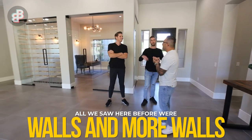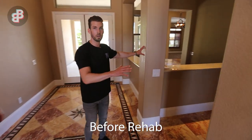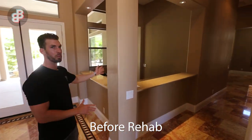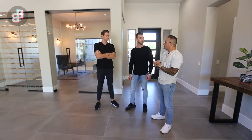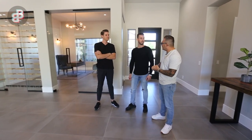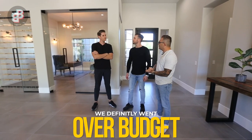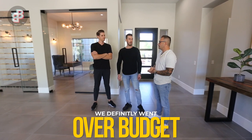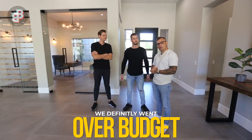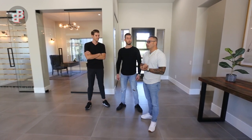Do you remember what this house looked like when we first toured it? You guys did a full remodel — very extensive. We put about $350,000 into this house. We bought it for $1,425,000 and it's going on the market for $2,495,000. As soon as I walked in it felt like it was worth it.